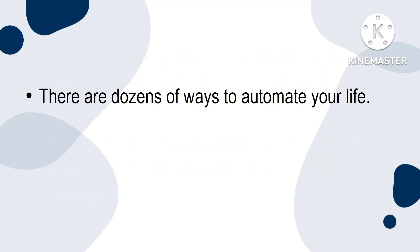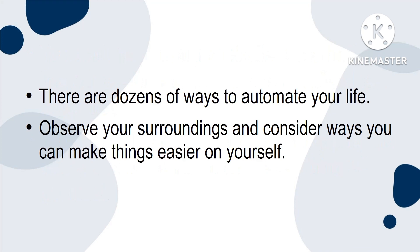There are dozens of ways to automate your life. Observe your surroundings and consider ways that you can make things easier on yourself.